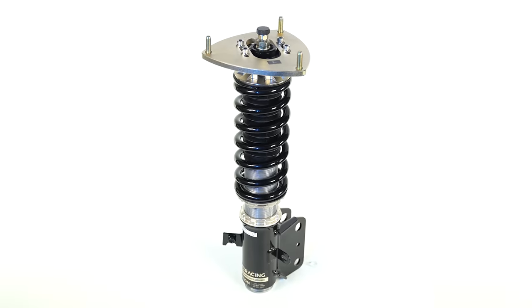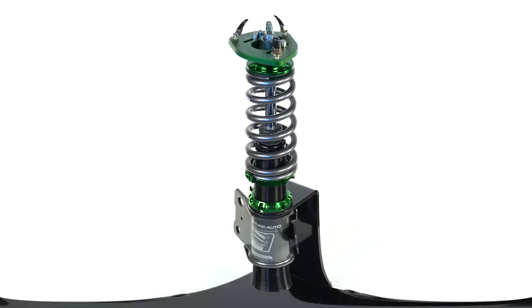And those systems are more often than not the BC Racing BR Series Coilover and then the Fortune Auto 500 Series Coilovers. So today we're gonna dive into each one individually and find out which one fits your needs and your budget best.